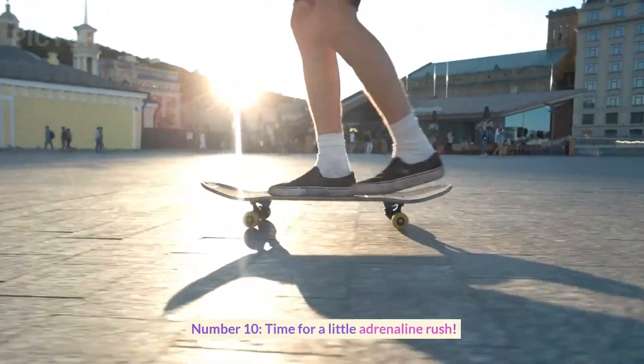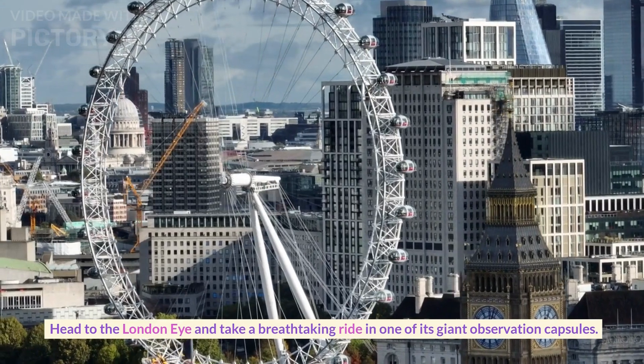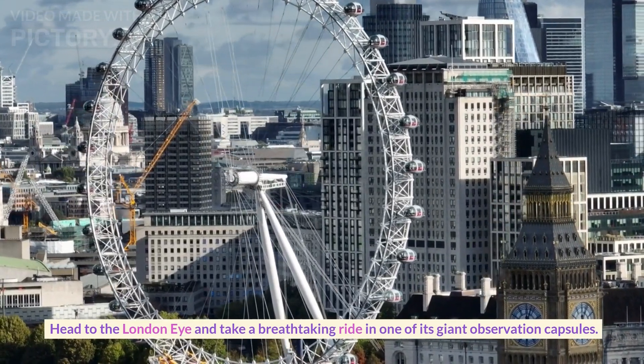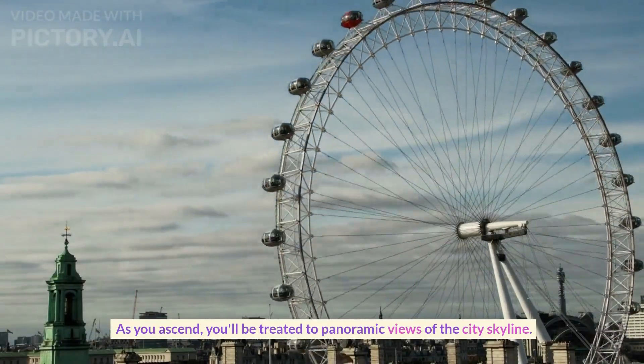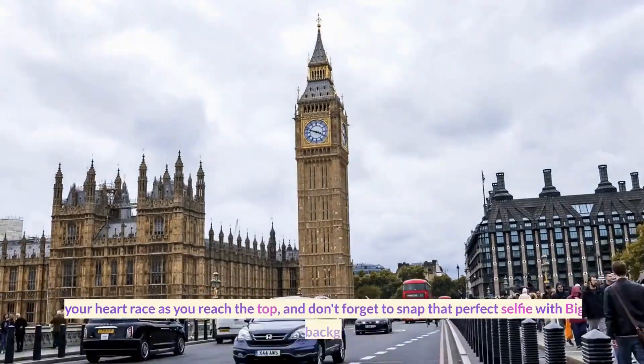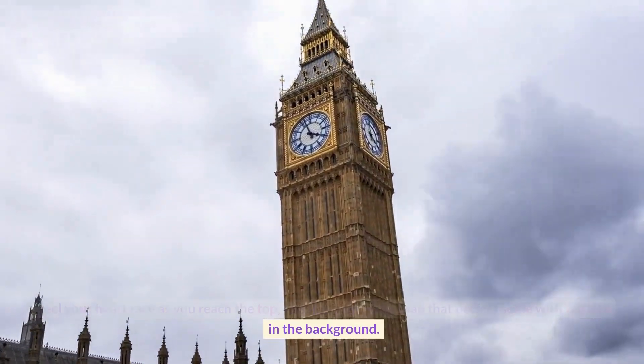Number ten. Time for a little adrenaline rush. Head to the London Eye and take a breathtaking ride in one of its giant observation capsules. As you ascend, you'll be treated to panoramic views of the city skyline. Feel your heart race as you reach the top, and don't forget to snap that perfect selfie with Big Ben in the background.